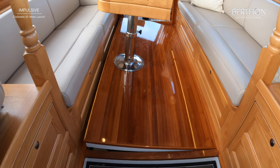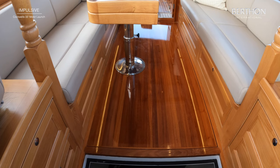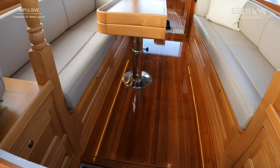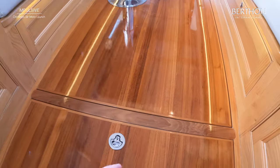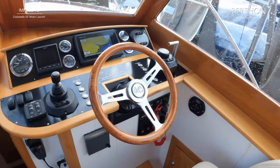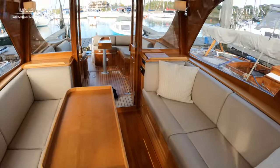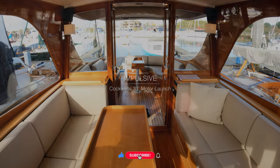So that is how easy and how straightforward your daily checks are for the engine. Just flattens perfectly like that and we can just see the chromed base for the main table. Just flip this one down — that's your kind of luggage boot in the car, and you can see how much storage space you've got underneath everything. So just take a moment to breathe this in. This is Impulsive. She is a 2013 Cockwell's 33 motor launch, available through Berthdon now. Many thanks for watching.